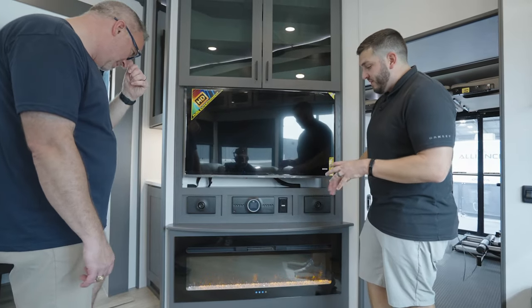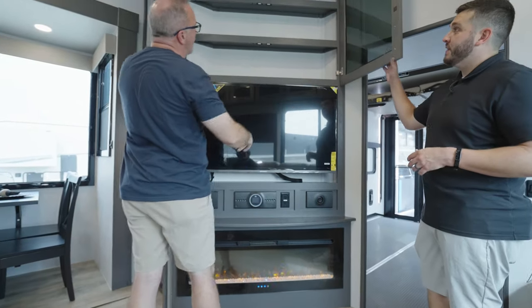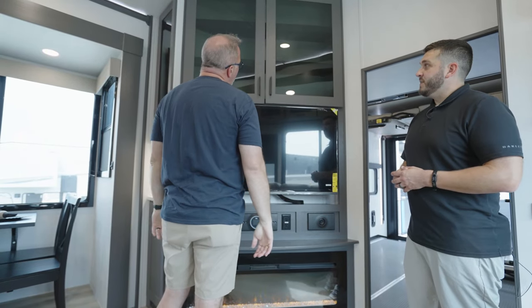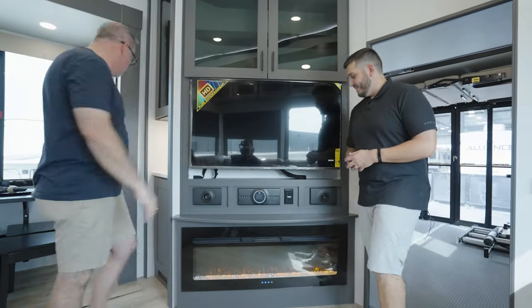Right around 5,000 BTU fireplace. Tons of storage up top, and the smoked glass inlay that you put in there is nice. I noticed all of your doors are soft close with a magnetic latch. And instead of bullnose, you got magnetics. That's an outstanding touch.